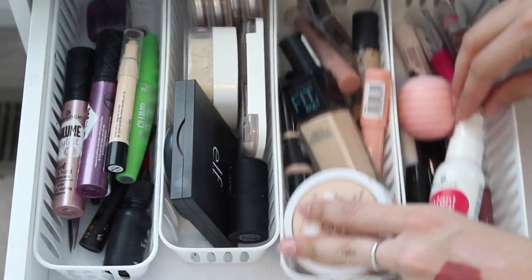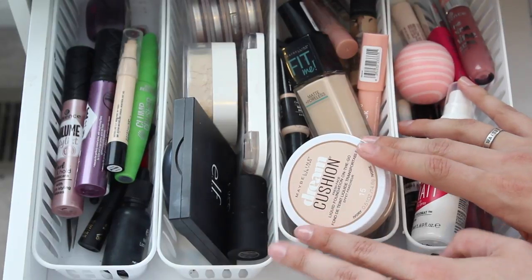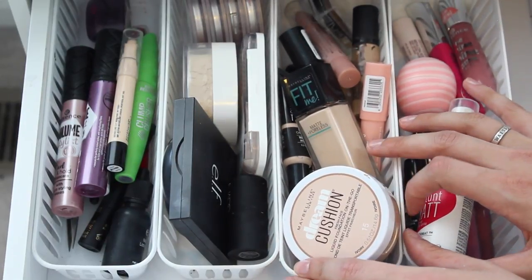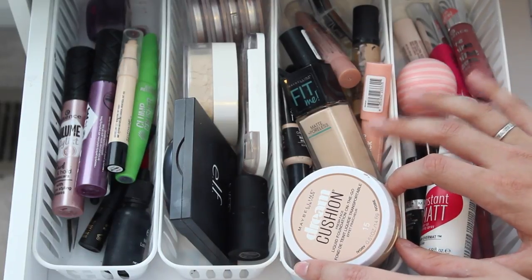So that is it you guys for this month of my everyday makeup drawer. Thank you so much for watching — I hope you enjoyed it. Please give it a thumbs up if you did and don't forget to hit that subscribe button, and I will catch you guys in my next video. Bye!